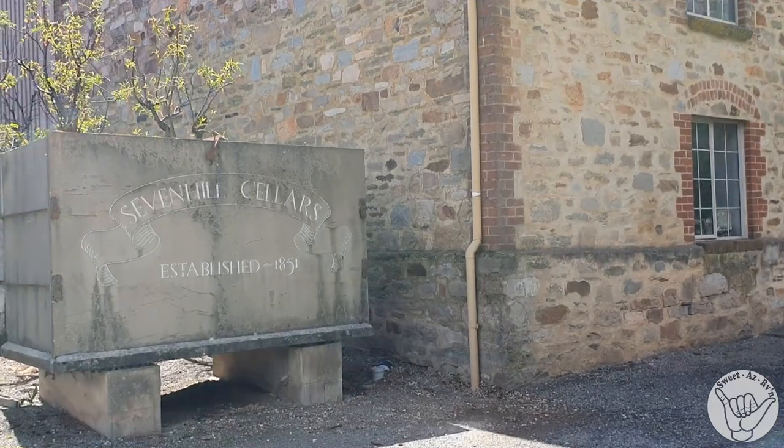Number two — we've got a slate tank. This is one of the original wine storage tanks from the 1850s, made from famed Mintaro slate. The coolness of the slate helped maintain lower wine temperature, which is critical during the hotter months.